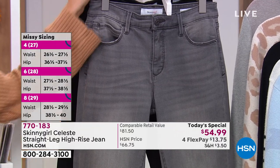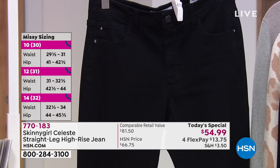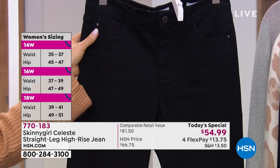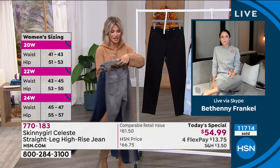One of the hottest colors right now moving into fall and winter is this gray shade — not too washed out, but not too dark where it's black. And when in doubt, always go dark on bottom. It always leans you out. The black-on-black gives you a nice, clean, tailored look. It's only $13.75 to get home.